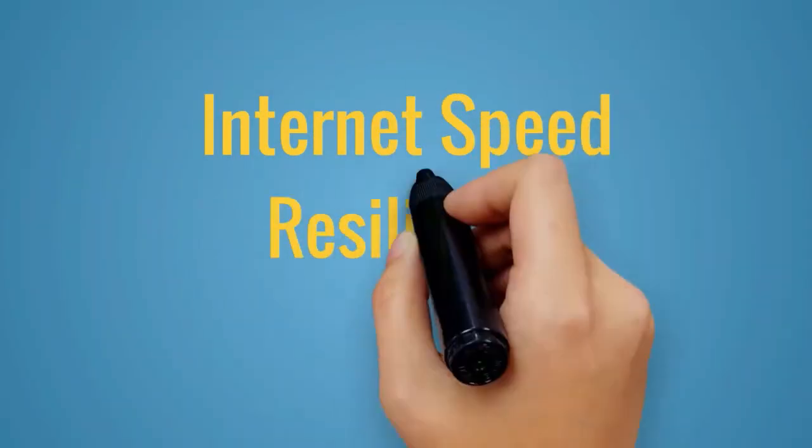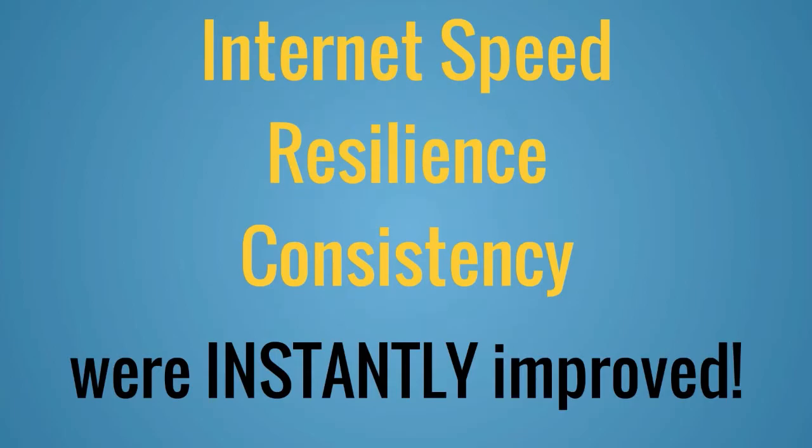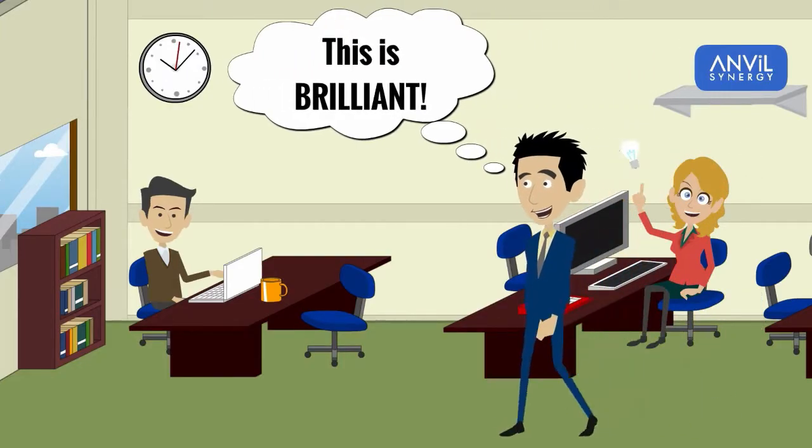Internet speed, resilience and consistency were instantly improved. Managing which applications get the fastest connection is an added bonus. It was like walking into a new office.